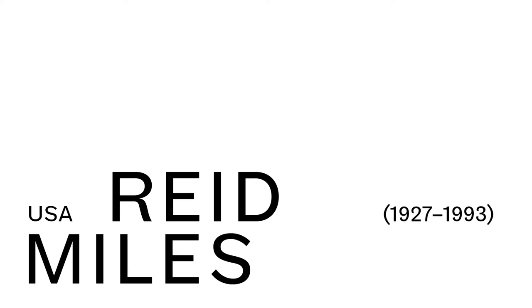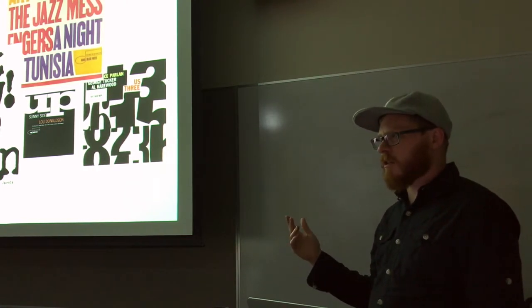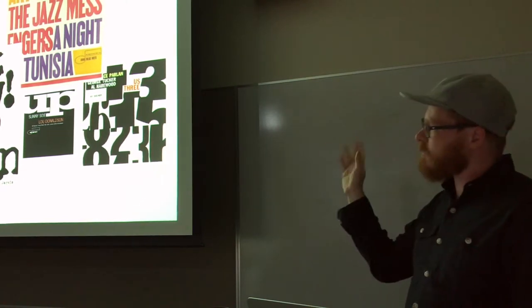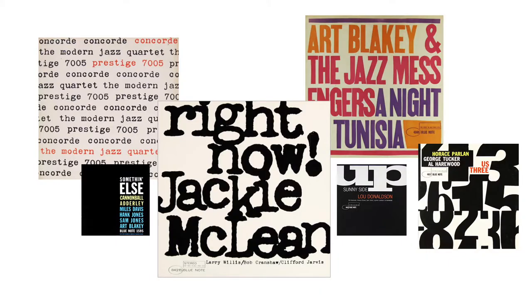Reid Miles is the guy who basically single-handedly defined the aesthetic of jazz. Before Reid Miles, all jazz records looked the same — they looked like classical records, really pedestrian. Reid Miles comes along and does all these things. He does like 500 records in a super short period of time, hates jazz music oddly enough, gets paid $50 a cover, and produces this body of work where all jazz records just look like crappy versions of Reid Miles' stuff. These are some examples of him just working with type.